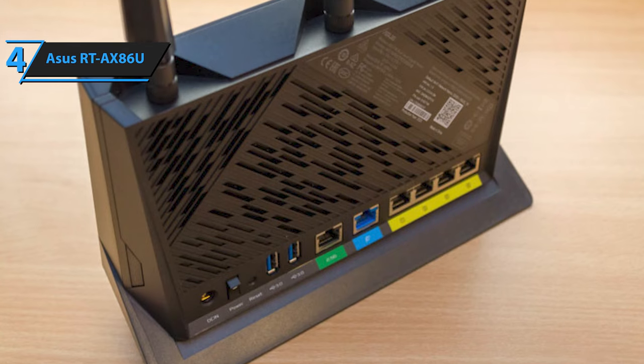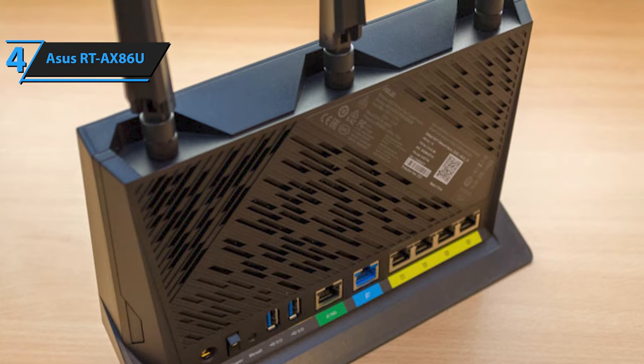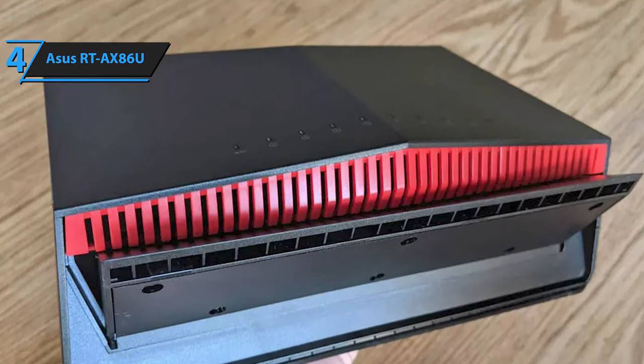As one of the most customizable routers available, the RT-AX86U doubles up as an excellent Wi-Fi router and an unbeatable gaming router. Measuring 9.0 x 6.7 x 3.1 inches, the router's height extends by an additional 6 inches once you screw in the three antennas.